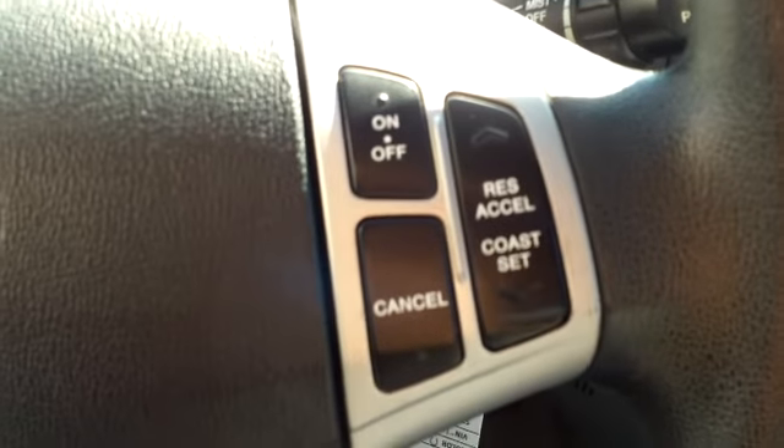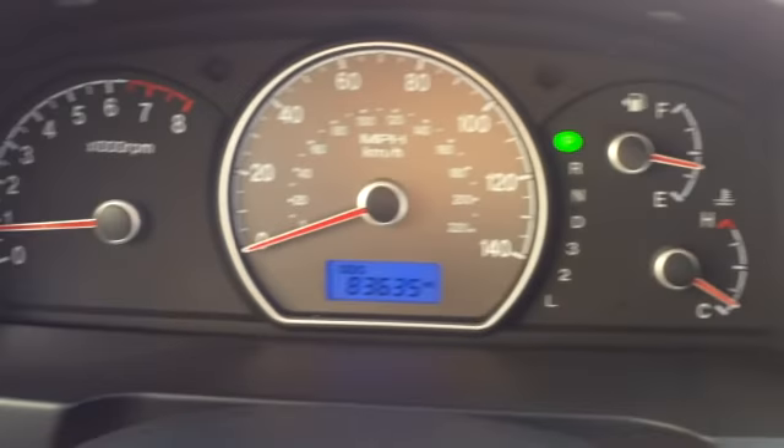You've got cruise control right here in the steering wheel — a good safety feature. Here's your instrument panel.